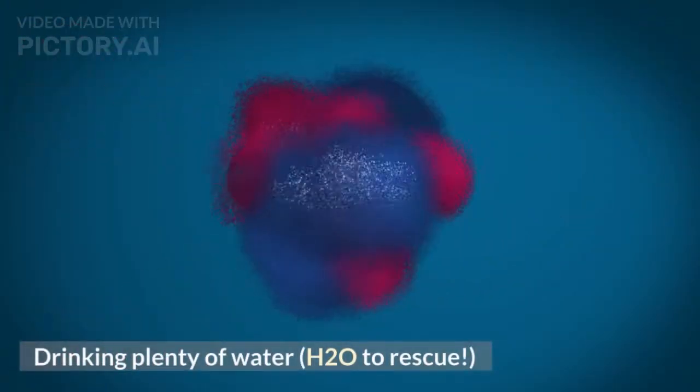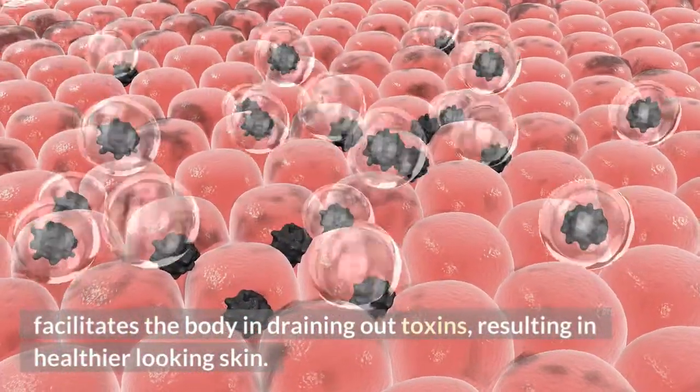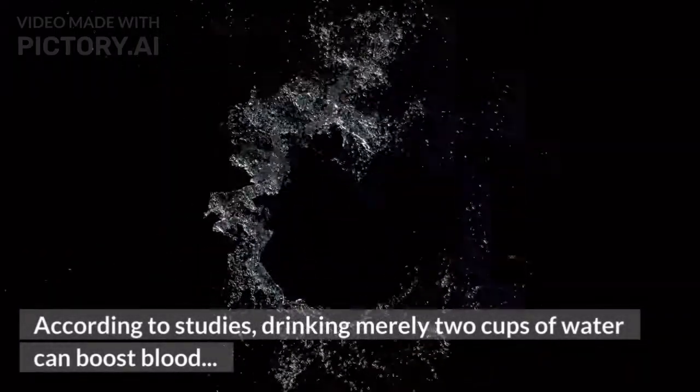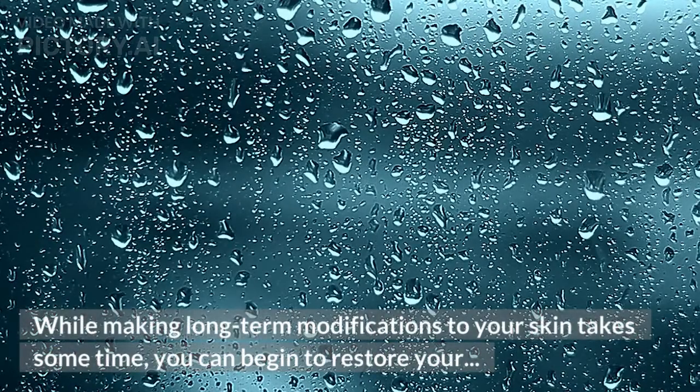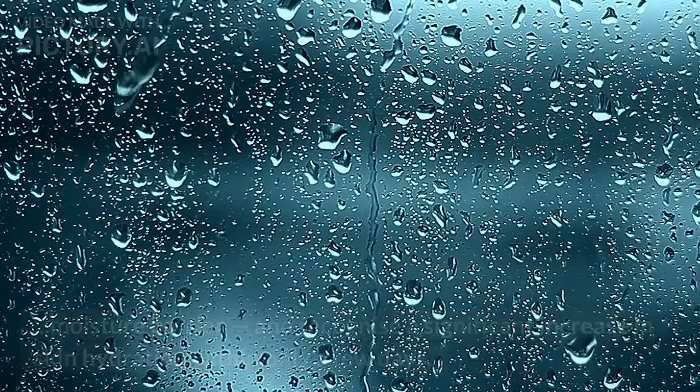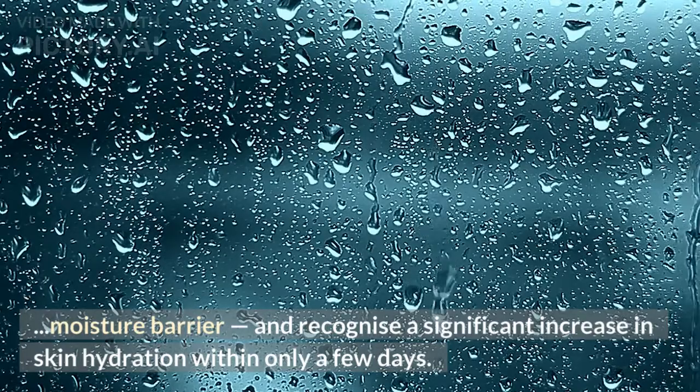Drinking Plenty of Water — H2O to the Rescue. Water facilitates the body in draining out toxins, resulting in healthier-looking skin. According to studies, drinking merely two cups of water can boost blood flow to the skin, giving it a more even tone. While making long-term modifications to your skin takes some time, you can begin to restore your moisture barrier and recognize a significant increase in skin hydration within only a few days.